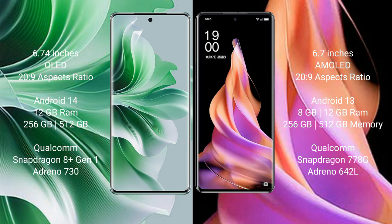256GB and 512GB internal storage options, with a Qualcomm Snapdragon 809 processor and GPU Adreno 730. The Oppo Reno 9 comes with 8GB and 12GB RAM and 256GB and 512GB internal storage, with a Qualcomm Snapdragon 770 8G processor and GPU Adreno 642L.